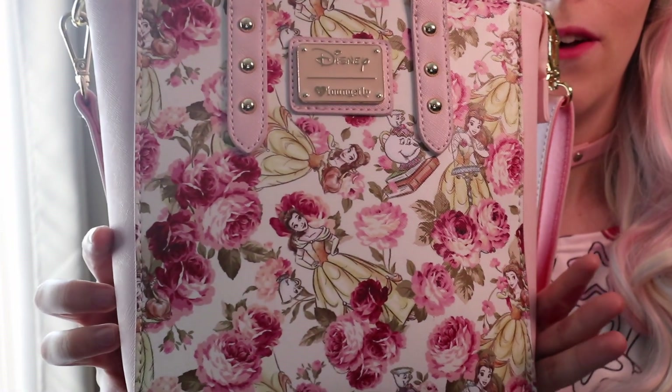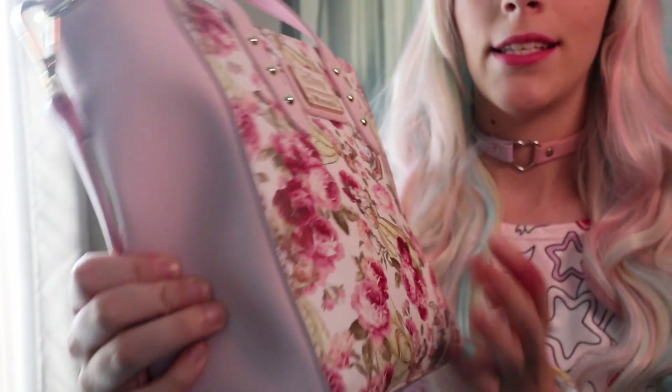I love Loungefly. I only found the brand recently within the last few months and I'm never going back to another bag — it is the greatest bag company ever. The quality is absolutely stunning, so I don't even mind paying a little bit more. I think this bag was $50 but it is so pretty — look at this detail! It's like a faux leather material. It's the Disney Loungefly. On the inside it's nicely lined with pockets and zippers, and it came with a strap. I will try and link it in the description below.